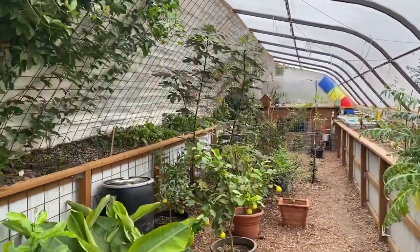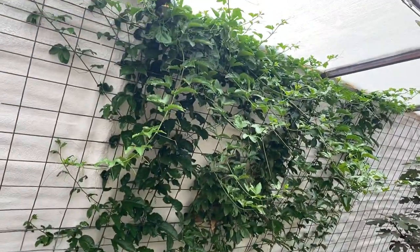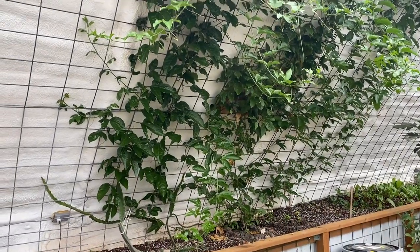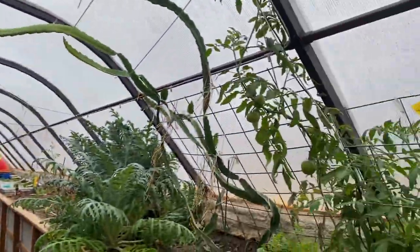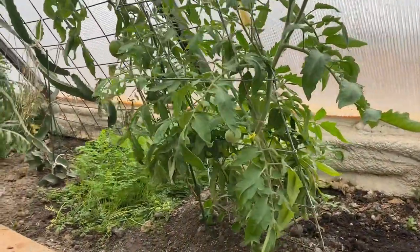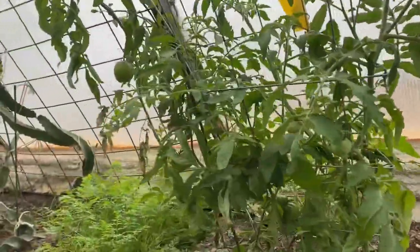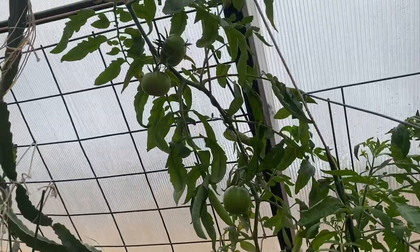I'll update you on progress of things. This is passion fruit — just going nuts. I need to start cutting it back. It's just been fun to watch it grow. And a tomato that just keeps growing — you can see it's healthy. I pruned it a little bit on the bottom but not much. It's got some new tomatoes on it.